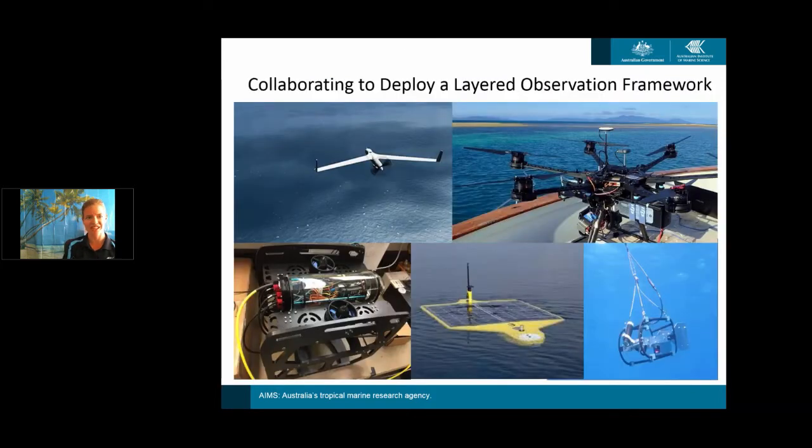I lead the engineering team for technology development and we're in the process of collaborating to deploy a layered observation framework, which encompasses drones, but there's actually a lot more to it. We have a small operations team and have to comply with a variety of regulators such as CASA, AMSA for in-water, and also marine park authorities. So it doesn't make sense to adopt one framework just to reflect CASA regulations — we have to make sure we're scalable across all the different domains.